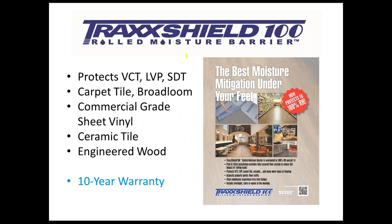Let's talk a little more about TrackShield 100 now that the background information has been given. In its peel-and-stick form, it protects virtually all types of floor covering: VCT, all vinyls, LVP, static dissipative tiles, carpet tile, and broadloom products. One thing that makes it unique is that commercial-grade sheet vinyl can also be applied with TrackShield — because you are peel-and-stick and fully integrated into the floor, which is required when putting down a sheet vinyl product.